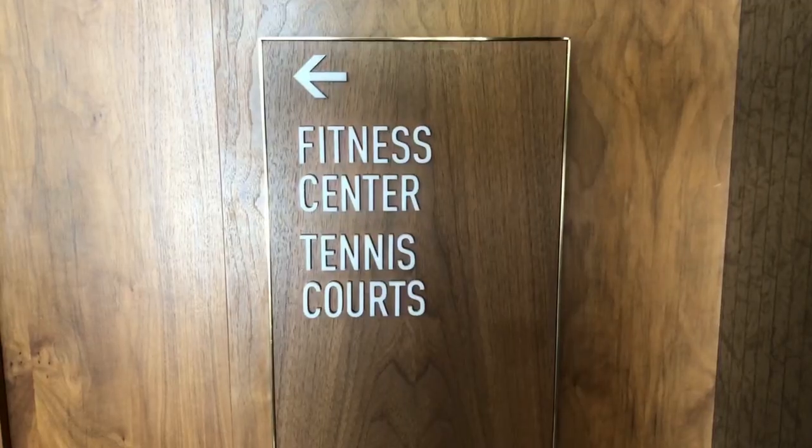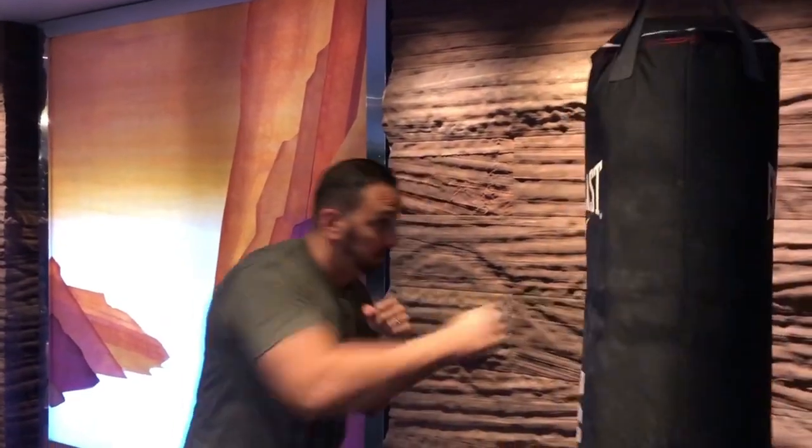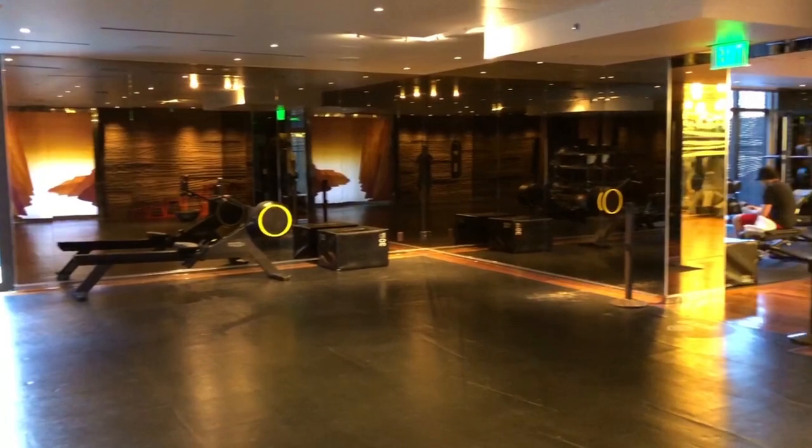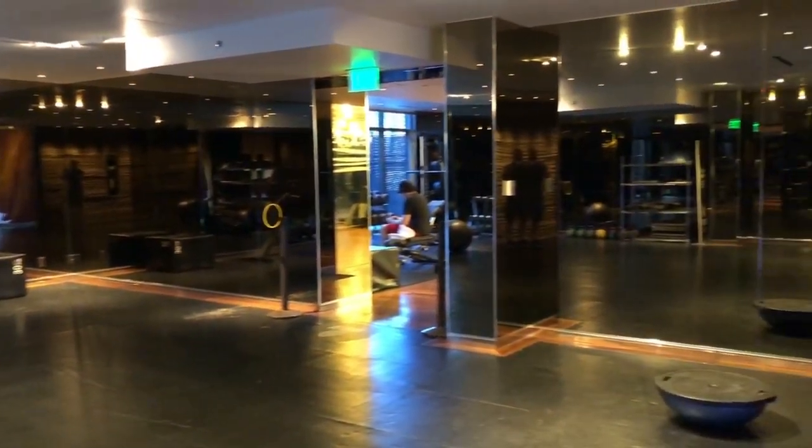Now we're in the Chelsea gym, or fitness center, and it's a lot bigger than the Boulevard. This one has a mat room with a bunch of bags. If you're into tennis and you're in the Chelsea Tower, the courts are right next to the fitness center — they have two courts here.